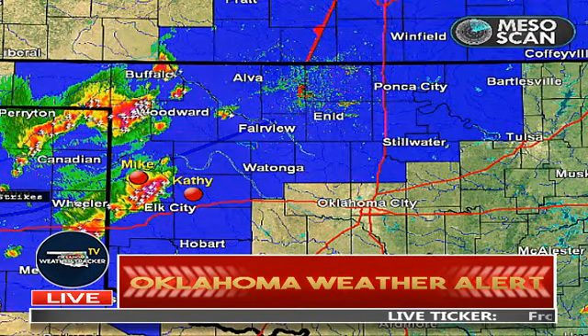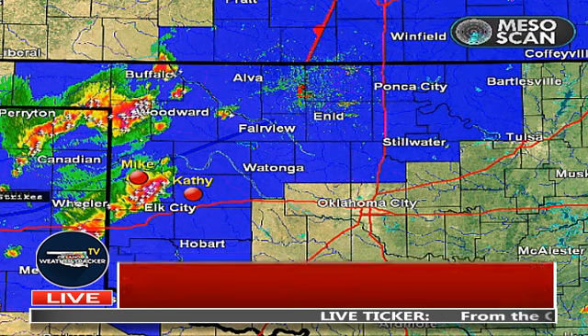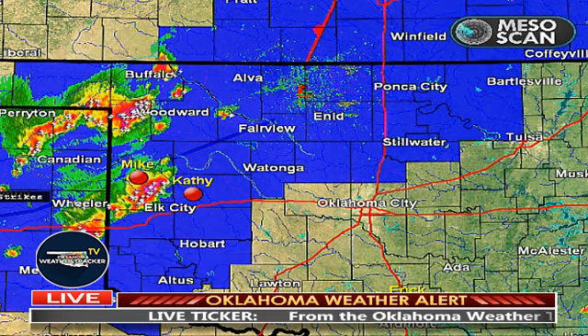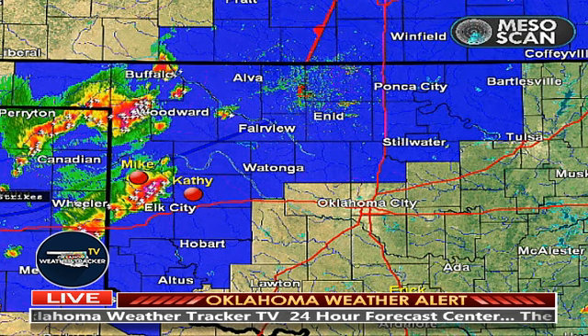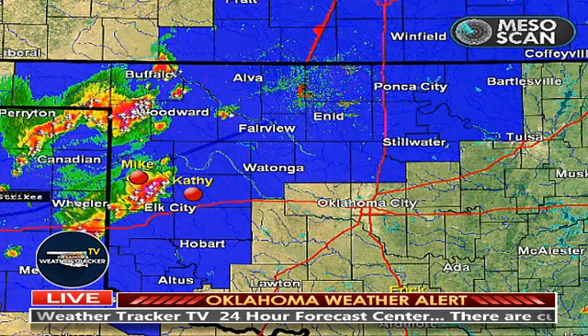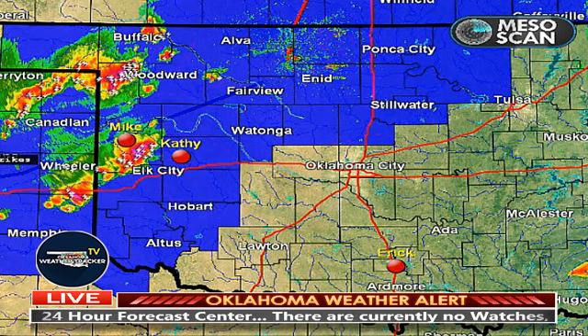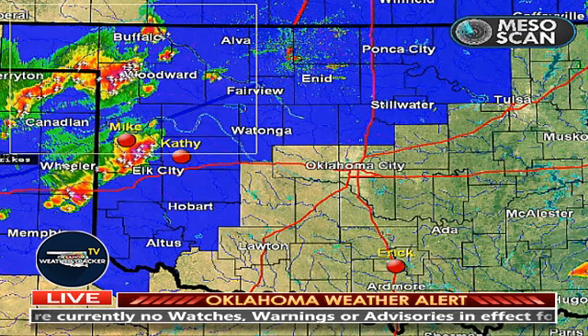Alright folks, this is a live Oklahoma weather alert. We're back here continuing to track severe weather that is primarily out in western and northwestern Oklahoma. We continue with one tornado-warned storm just north and now east of the Shattuck area up in far northwestern Oklahoma, and we continue to deal with additional supercells in west central Oklahoma. We're watching southern Oklahoma for possible development. The red dots with names are our storm trackers fanned out around Oklahoma.